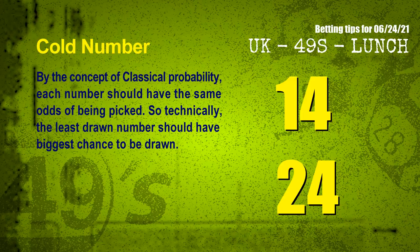In the end of this video, we have two more tips for you: cold numbers and overdue numbers. By the concept of classical probability, each number should have the same odds of being picked, so technically the least drawn number should have the biggest chance to be drawn. We counted thousands of results and found the coldest two numbers for the next draw will be 14 and 24.